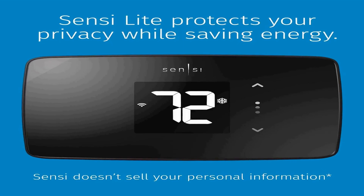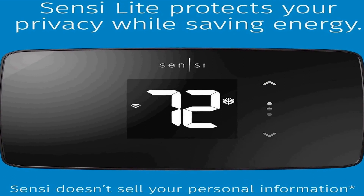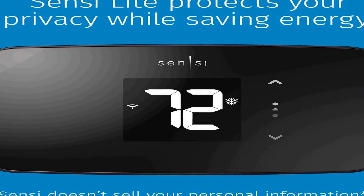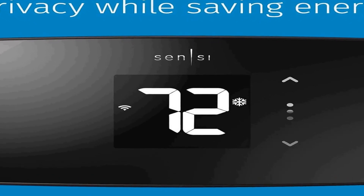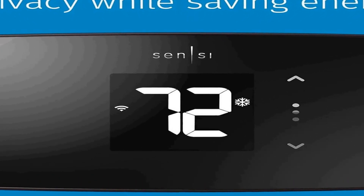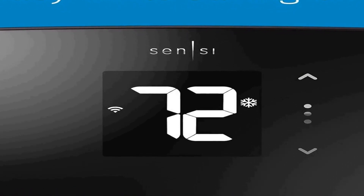This thermostat is Wi-Fi enabled, allowing you to control it remotely through a mobile app, making it incredibly convenient for managing your home's temperature settings while on the go. You can also integrate it seamlessly with your Alexa voice assistant for added convenience.